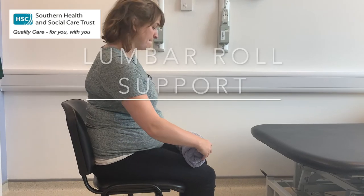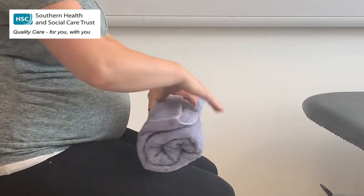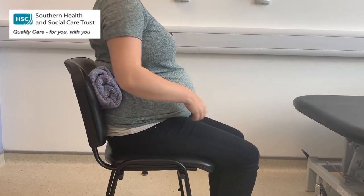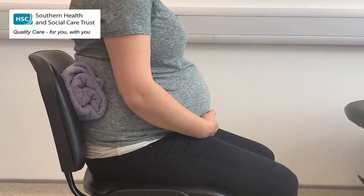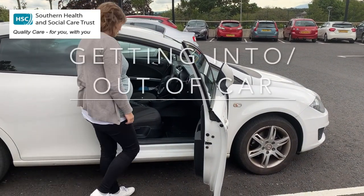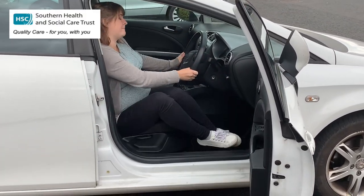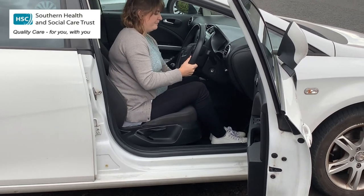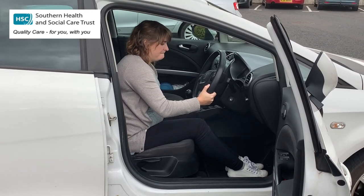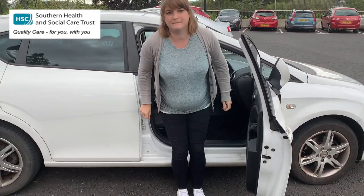A lumbar roll — simply a towel folded and rolled up — can be placed behind Charlotte's lower back when sitting to give more support and reduce the anterior tilt of the pelvis and the curve in the lower back. Charlotte then demonstrates how to get in and out of the car: sit the bottom back into the seat, taking time to keep both legs together when coming into the car. When getting out, adjust the seat backwards, then take time to keep the legs together when stepping out.